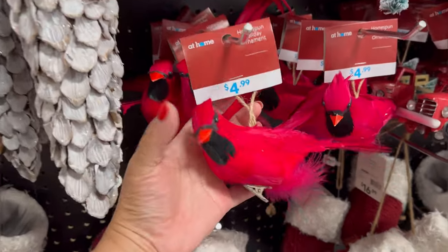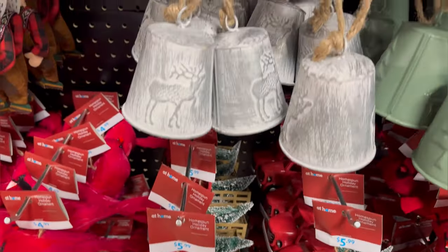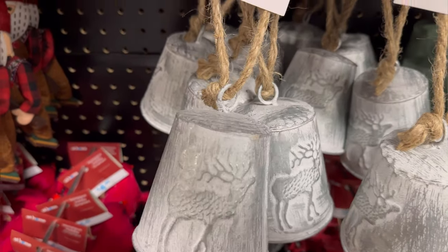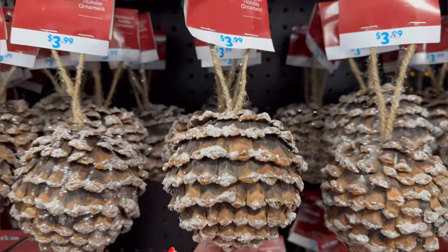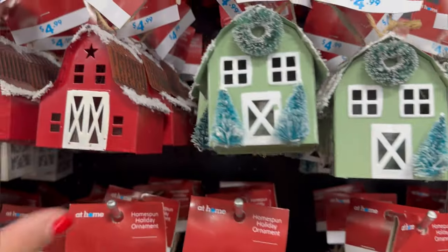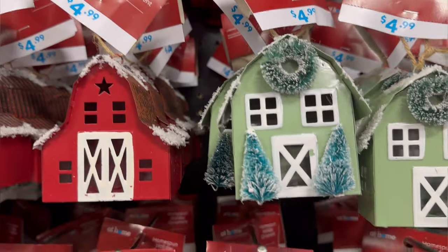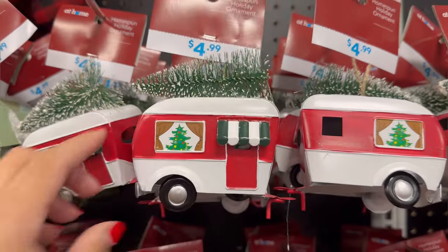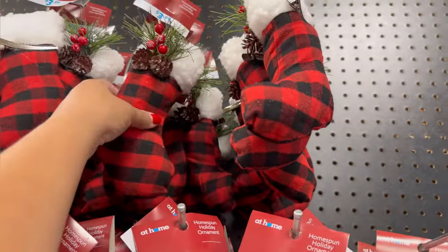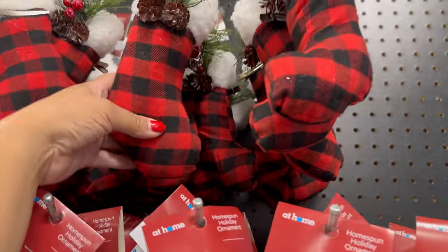They have the cardinal for $4.99. The red truck is $5.99. They also have these right here for $3.99. They have these barns right here for $4.99 in the red and the green. The camper is $4.99. And $3.99 for the stocking.